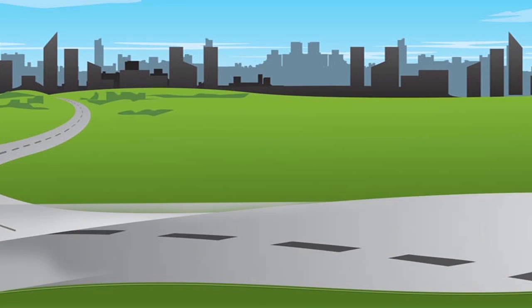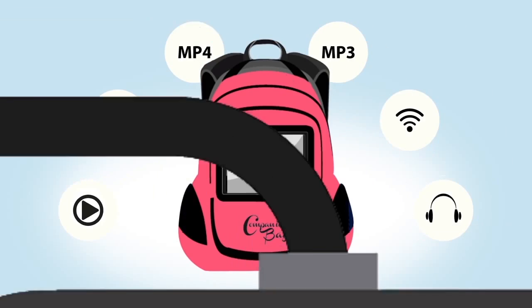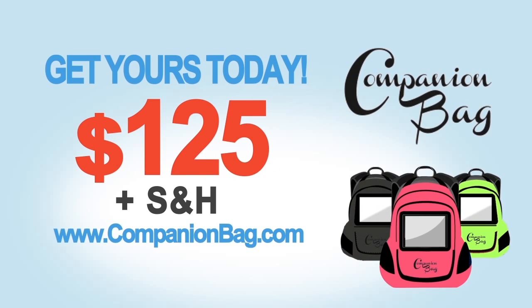As you travel from classroom, car, bus, subways, train, plane. All today for only $125 plus shipping. Get yours today at www.companionbag.com.